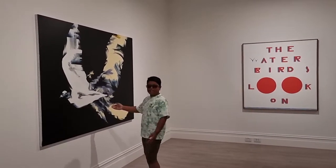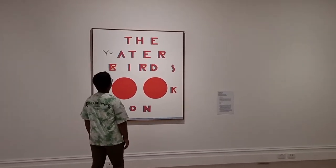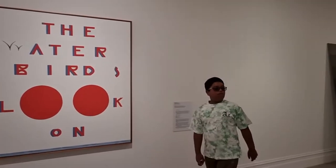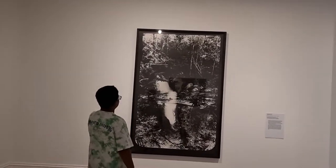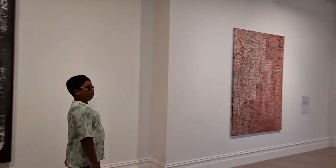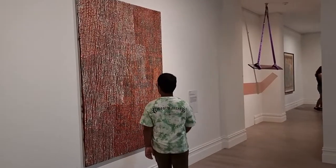These are paintings and images. Wow, he is so cool. That's a really good painting.